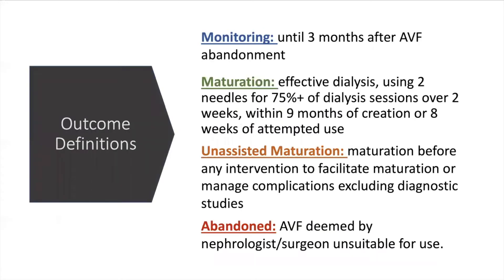Patients were monitored for a median 26 months for the primary outcome of maturation, which was defined as effective dialysis use within nine months of creation or eight weeks of attempted use. Unassisted maturation meant no therapeutic interventions were required, and abandoned access for those deemed unsuitable for use.